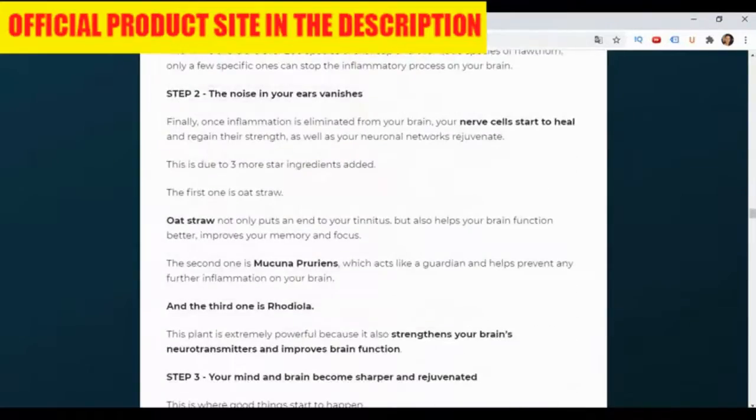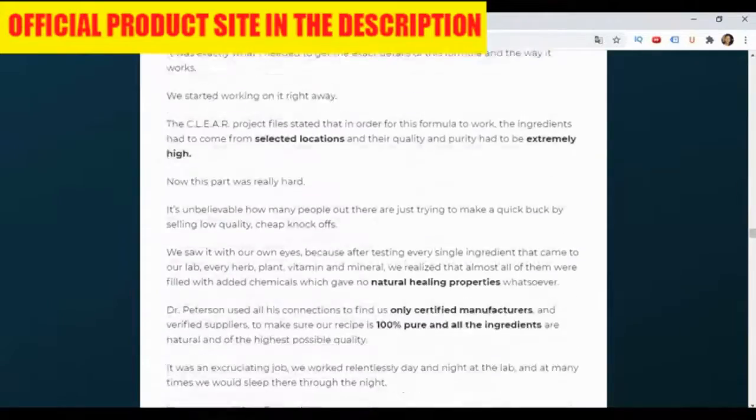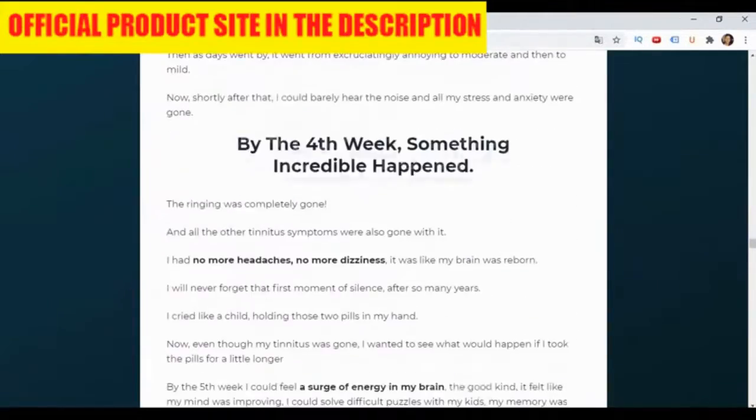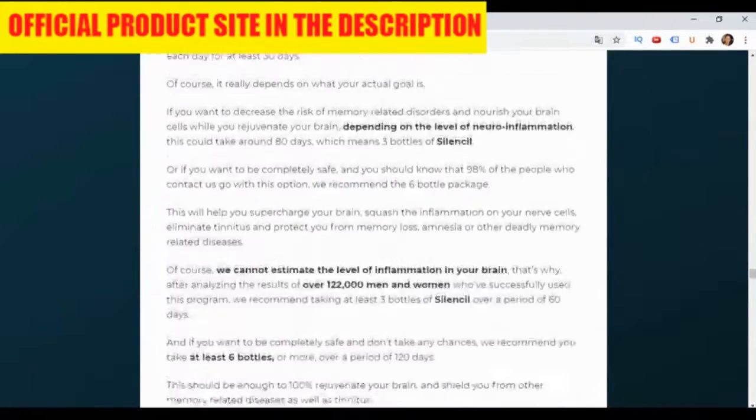The product is reliable and does all that it promises. And more — SilenCell comes with a 60-day money-back guarantee, so if you regret your purchase, you can just request your money back without any problem.